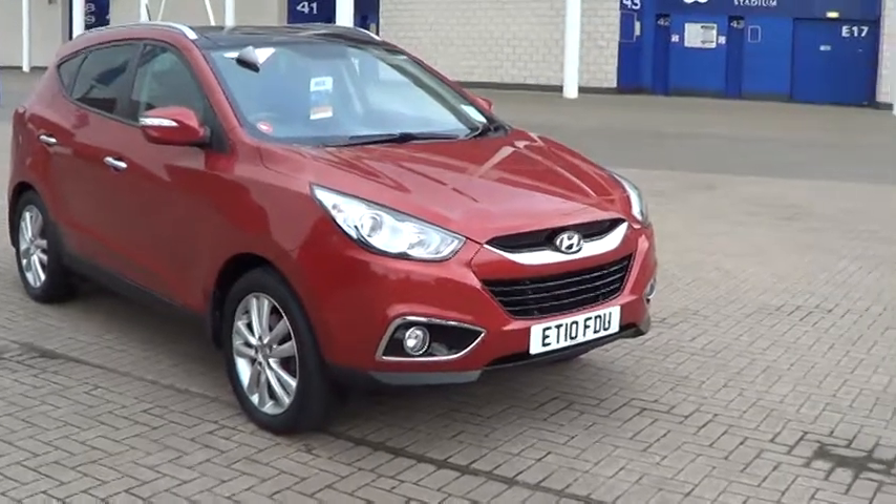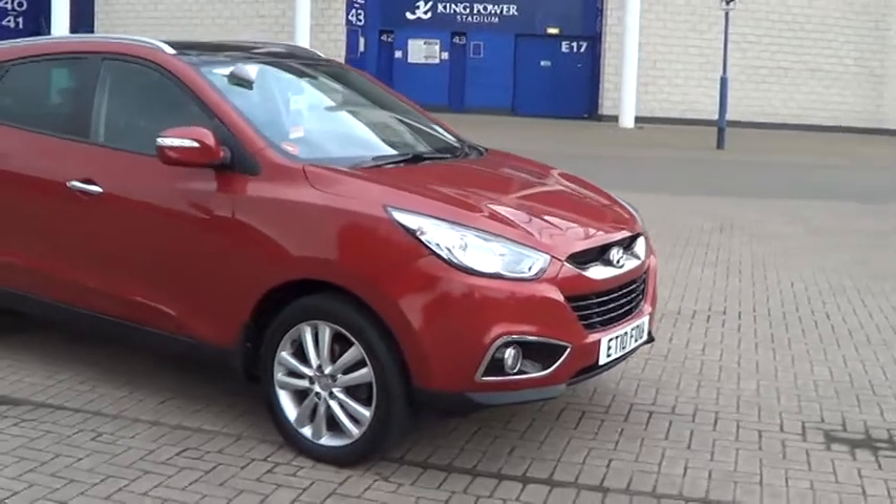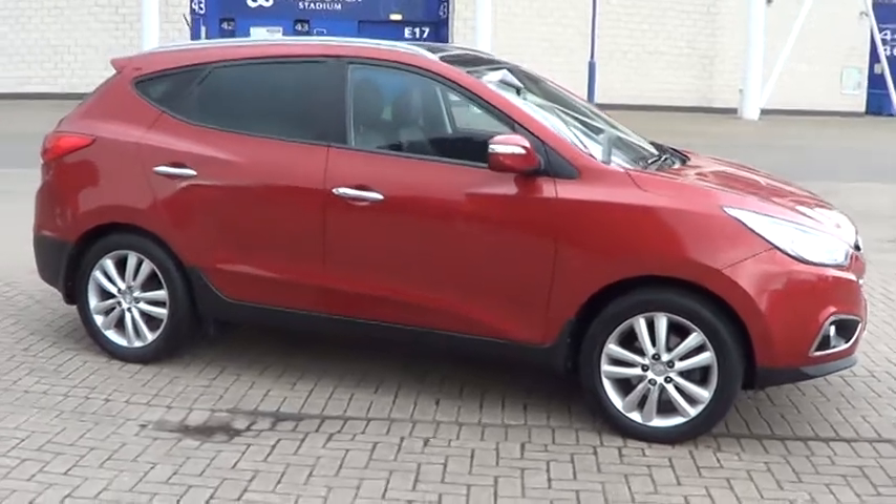Welcome to Sturgis Motor Group. Here we have a 2010 XIX35 2.0L CRD Premium. This is a rare 4WD model.